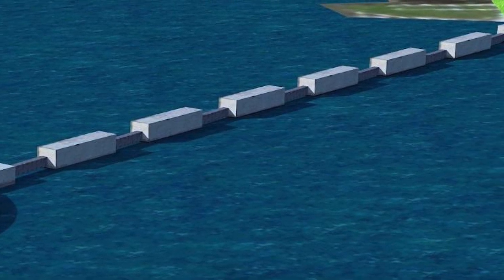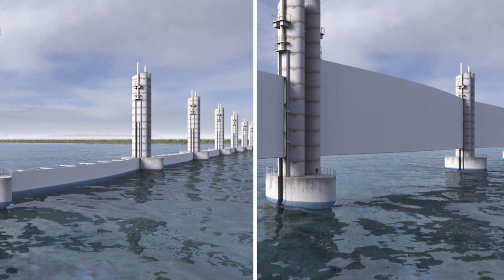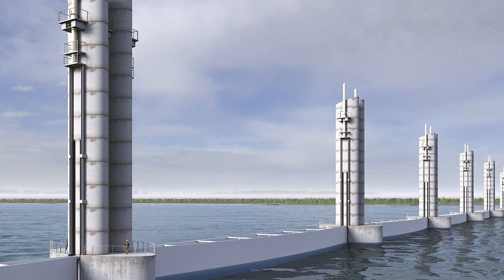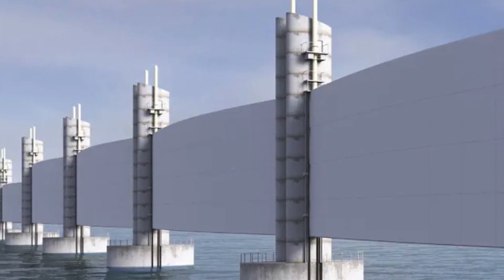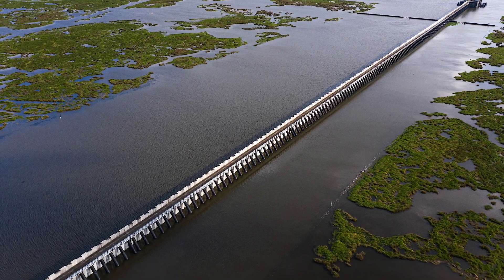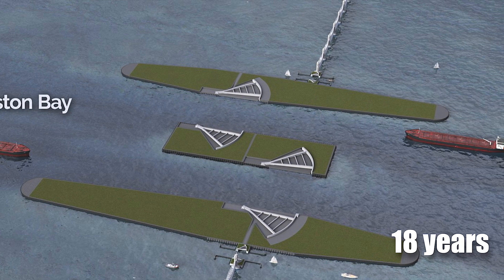On either side of these massive structures, vertical lift gates will be installed between the new islands and the shorelines to further reinforce the defense system. These gates are designed to remain open under normal conditions to allow the flow of water and passage of ships through the channel. Standing over 6.7 meters above the waterline when closed, they will serve as the first line of defense during a storm. This gate system alone is expected to take up to 18 years to complete.